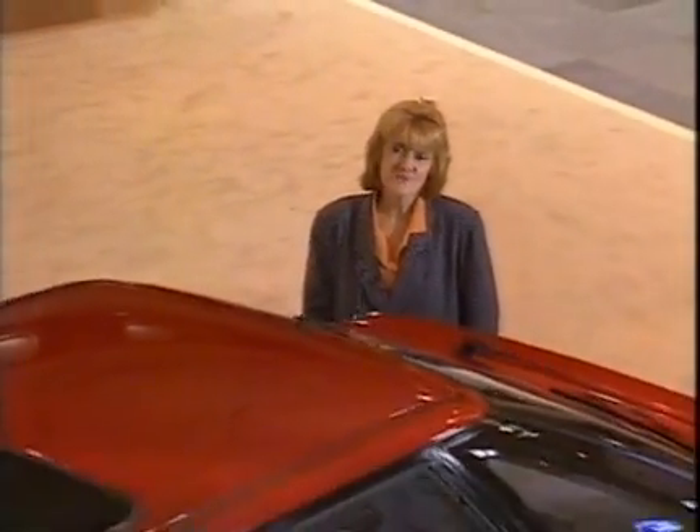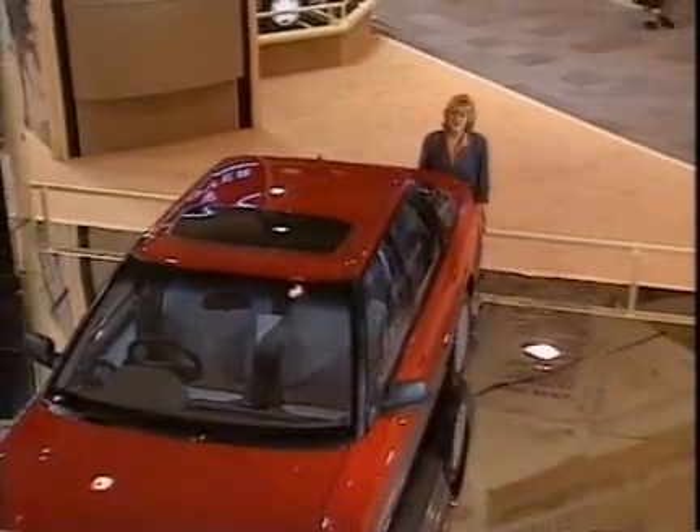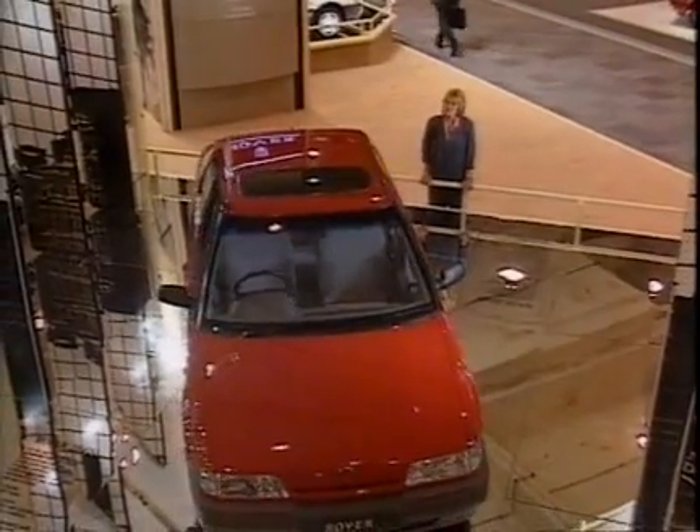But we start this evening with Sue Baker. For Britain, the most important new car in the show must be the Rover 200, the latest product of the collaboration with Honda that we looked at last week. The old 200 was Rover's version of the Honda Ballard, and this car is also being built in Britain as the Honda Concerto. Here's Chris Goffey.